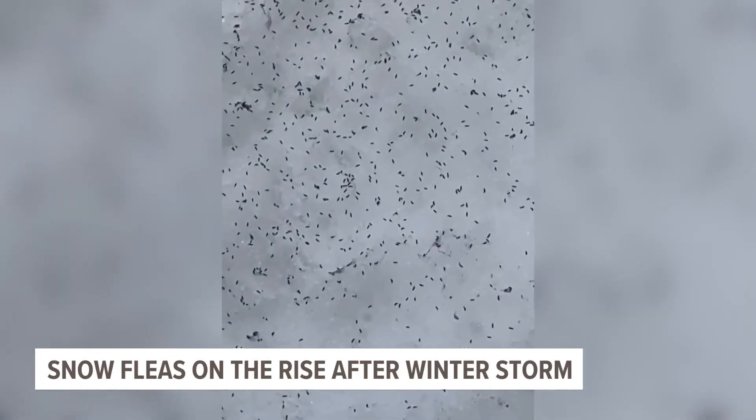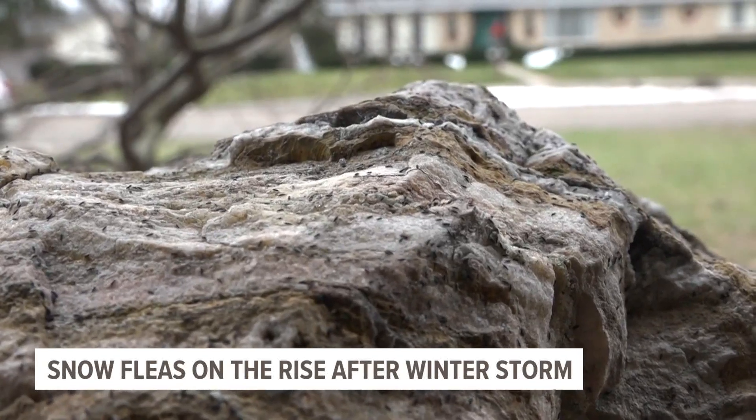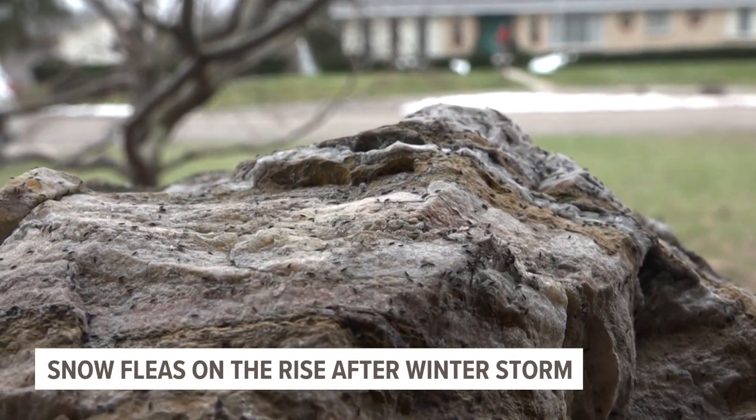According to Michigan State University, snow fleas aren't like the fleas you normally think of. They don't bite, they're harmless to humans and pets, and they thrive in freezing temperatures.